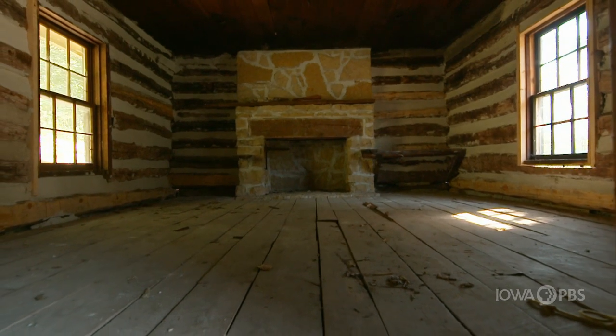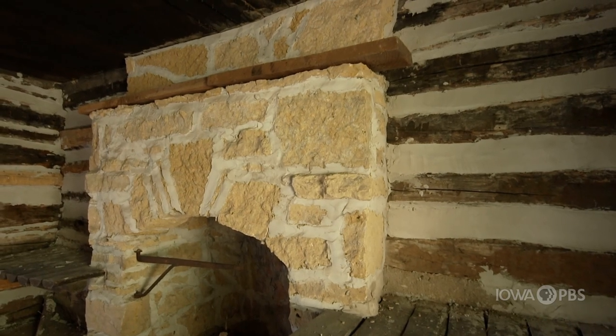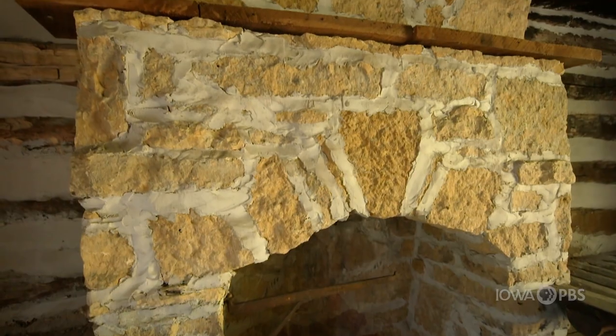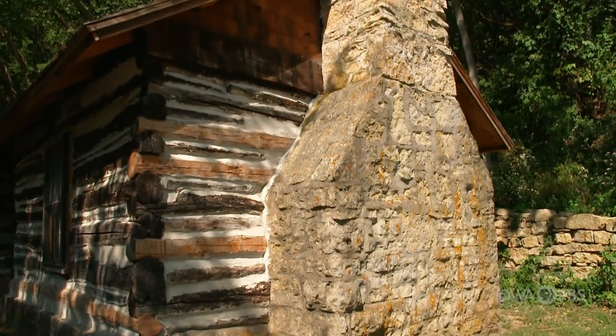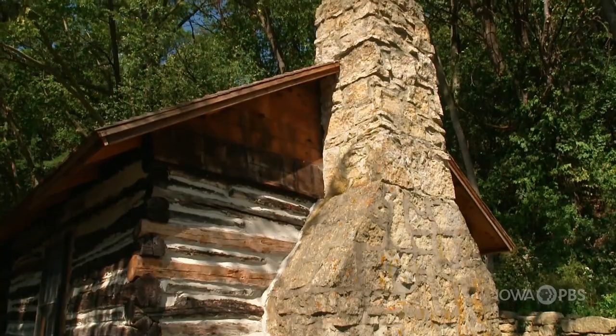We have two fireplaces, one on either end. We feel as if one might be original, but there's no way to say for sure. The reason we tend to think they are not original is because they've been built permanently into the walls, whereas traditionally a fireplace for a log cabin would have been removable — in case it went up in flames, you could pull it away from the cabin so the whole cabin wouldn't burn down.